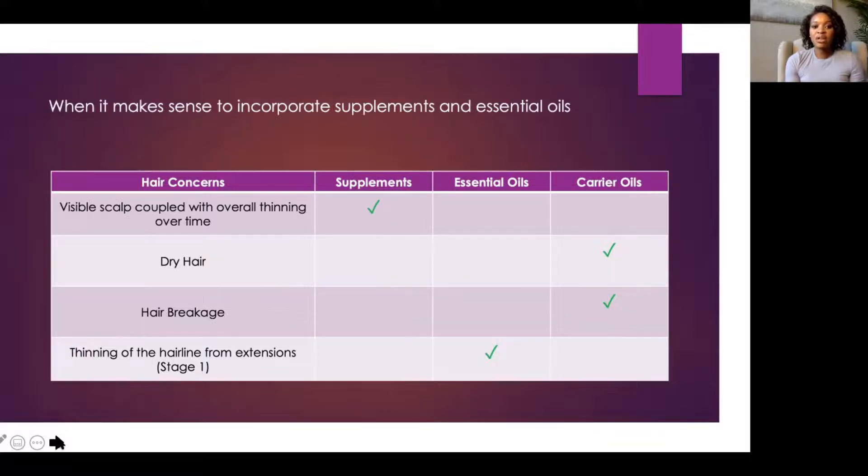If you have thinning of the hairline from extensions, that's an excellent opportunity to try an essential oil blend. Remember, you want to give it three to six months. If it's not really working, then you may try other things.